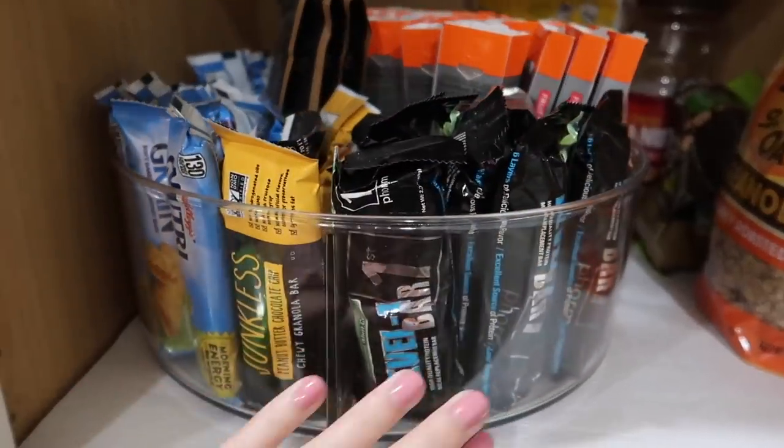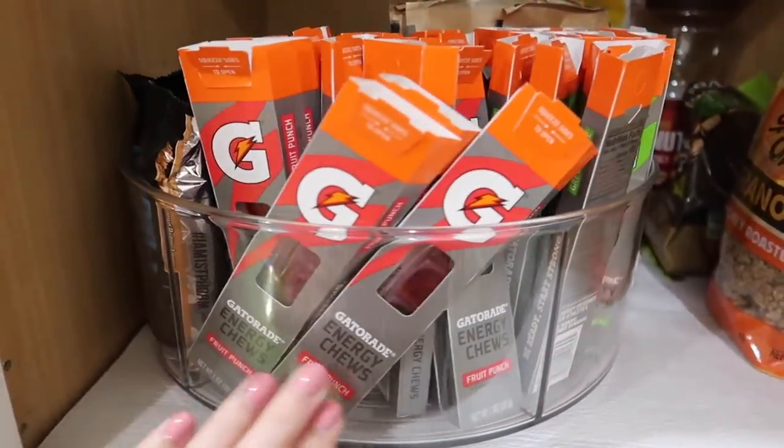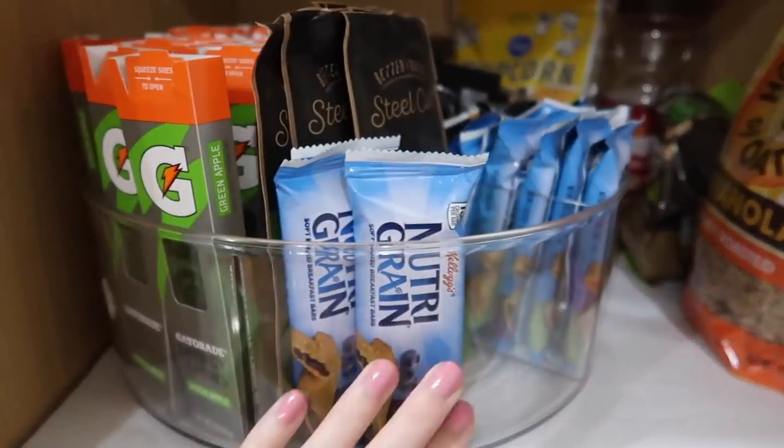Number 19 is the Turning Lazy Susan that is acrylic and that I have in my pantry. I did a full kitchen organization video, which is where I'm assuming most of you guys saw this from. It is just so convenient if you have a small cabinet or pantry. We don't have a ton of room, so we need to make the most out of it, and this just turns inside of the cabinet to make it really easy to get whatever you want.